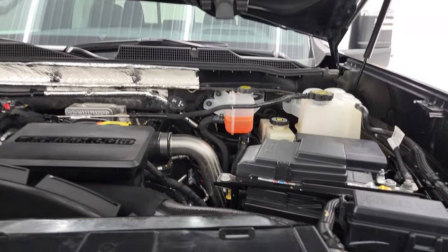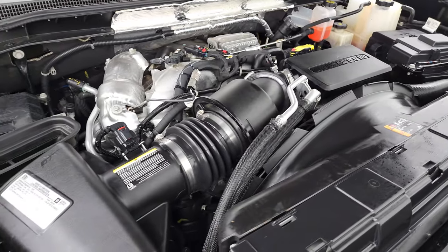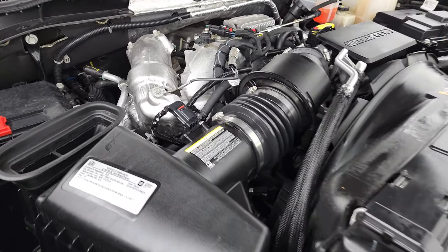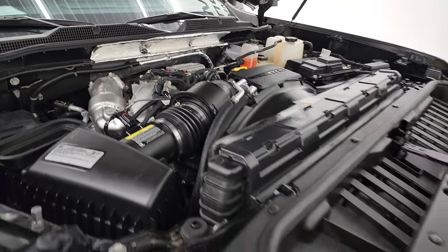Under the hood, we have the 6.6 liter Duramax diesel engine. Engine bay is very clean and runs very smooth. This truck has been fully safety inspected by our service shop, has a fresh oil and filter change, all the fluids have been checked and topped off — this truck is 100% ready to go. There's the emission sticker. The cold air induction works like this: air comes in there, goes to the tube, right into the air cleaner.